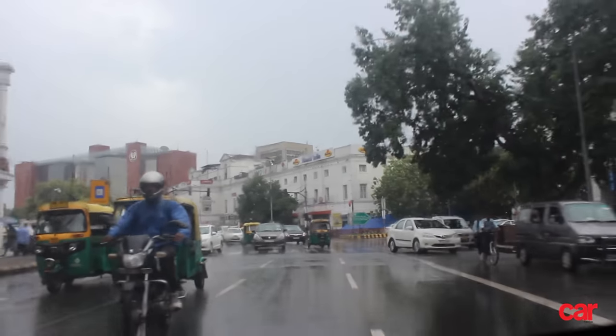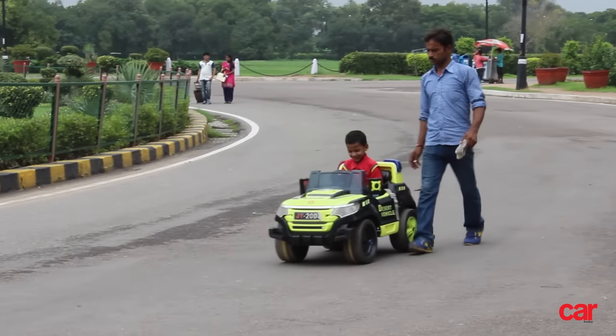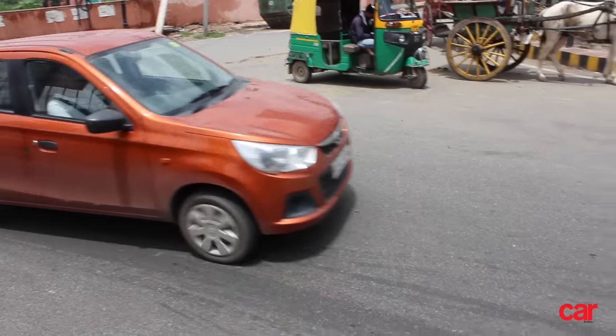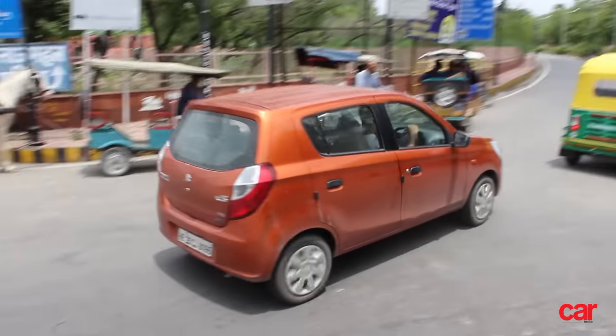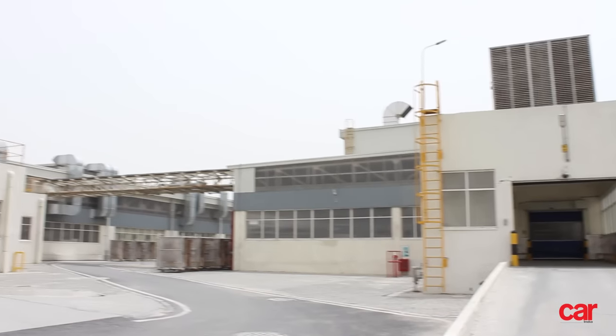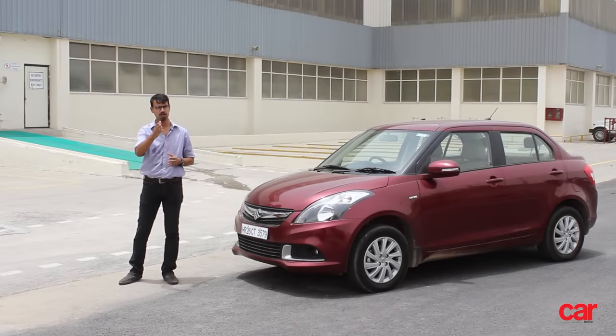Convenience — that's a funny word. The dictionary defines it as the state of being able to produce or do something without difficulty. In our world, in the world of automobiles, the most basic form of convenience is an automatic transmission. As luck would have it, Maruti Suzuki, India's largest car manufacturer, have just produced and sold more than a lakh units of their automated transmission — what they call Auto Gear Shift equipped vehicles. And we are here at the Maruti Suzuki plant in Manesar today, to show you how Maruti manufactures convenience for you.